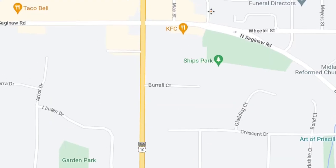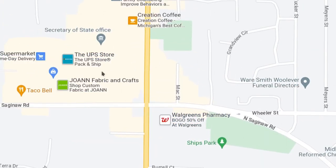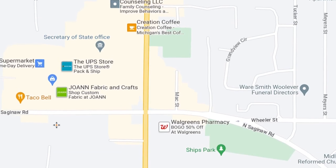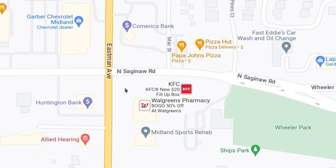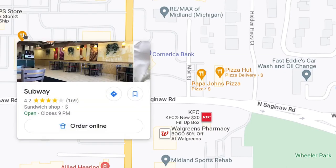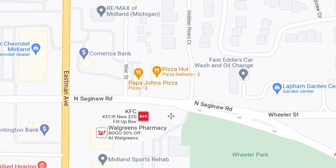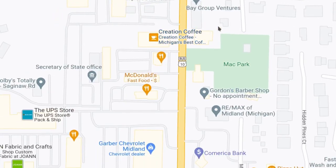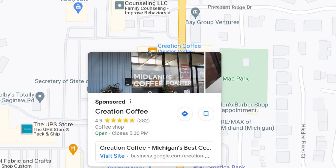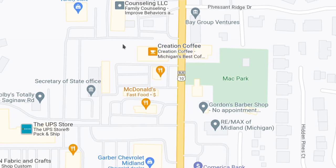Keep going north on Eastman. We're back at Saginaw Road where Eastman and Saginaw Road intersect. You get a bunch of businesses here — Garber's Chevrolet, chains like Papa John's, Pizza Hut, Subway, Fast Eddie's, and Creation Coffee. This is where Creation Coffee is in Midland. On my TikTok I've talked about their Saginaw location. Creation Coffee is also in Midland, Mount Pleasant, and Frankenmuth.